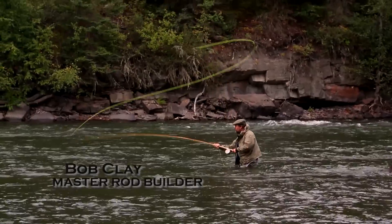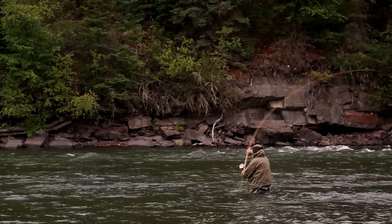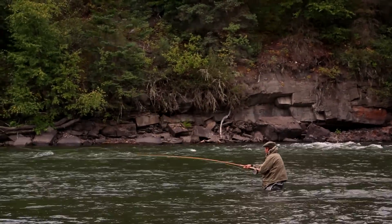My name is Bob Clay. We're in the Kispiox Valley, which is in northern British Columbia. It's one of the tributaries of the Skeena River.